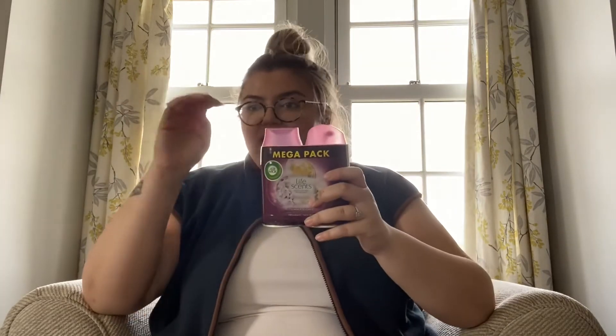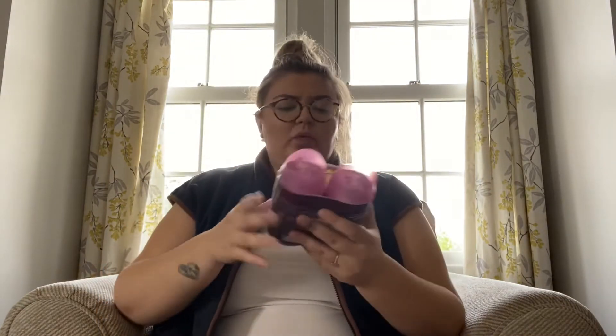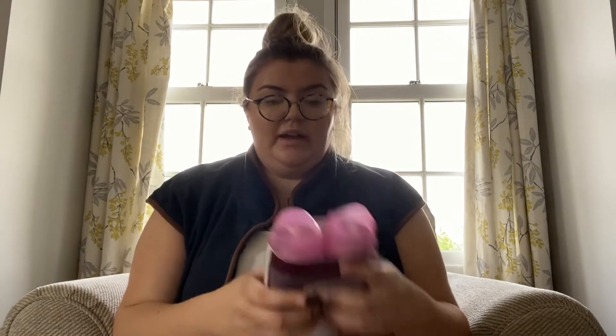We've got the Summer Delights scent in plugins, spray bottles, wax melts, oil burners — the lot. They're absolutely lovely. I'm a bit annoyed though because I bought these thinking we still had the plugin machines, but Ty had thrown them away, so now I'll have to go back and buy the actual machines too! They were four pounds forty-nine for both refills.